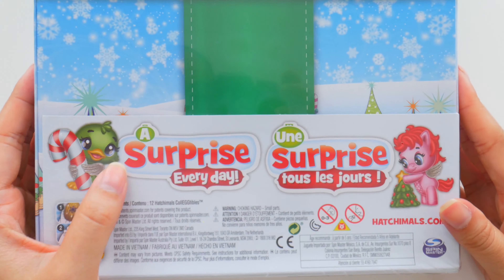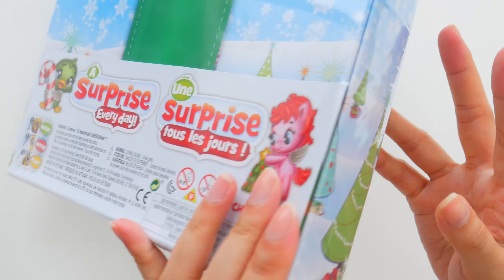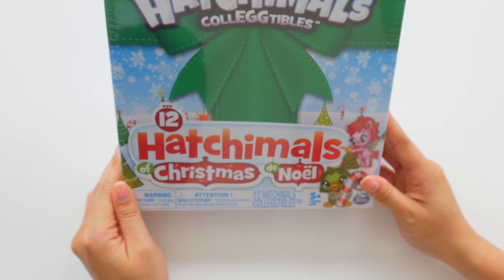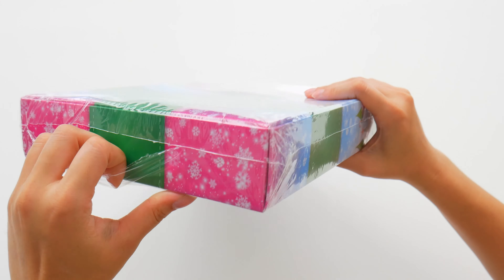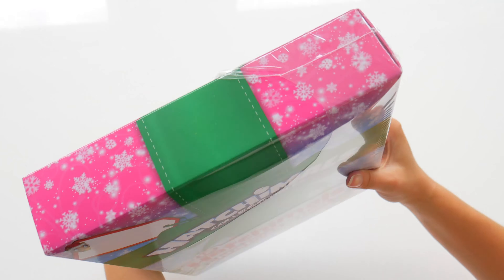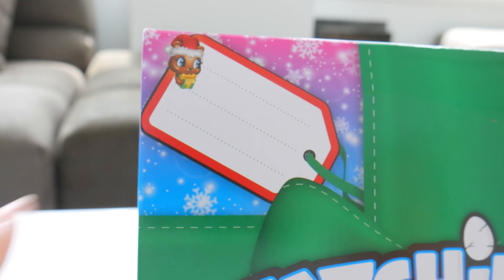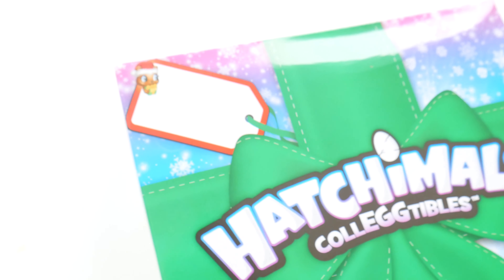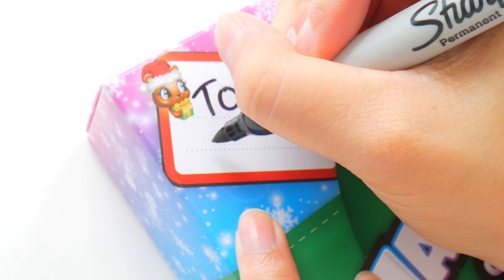Whoa, a surprise every day! Let's just make it one big surprise today. Let's get this plastic wrap off and see the box a little bit better. There's a little Hatchimal up here too holding a present. I'm gifting this to you guys because you are all my friends.